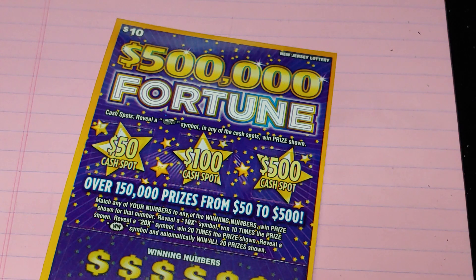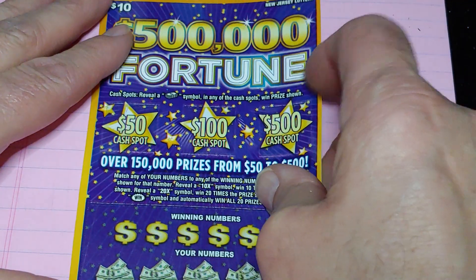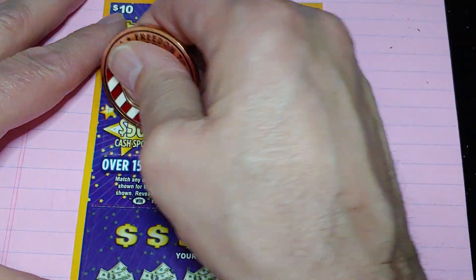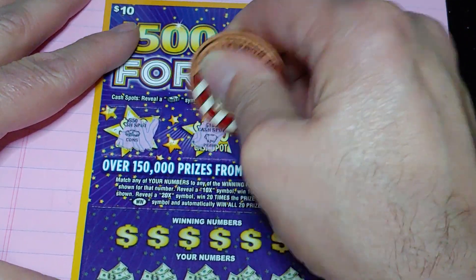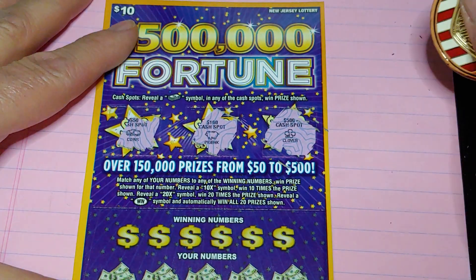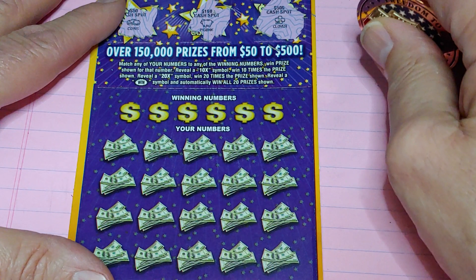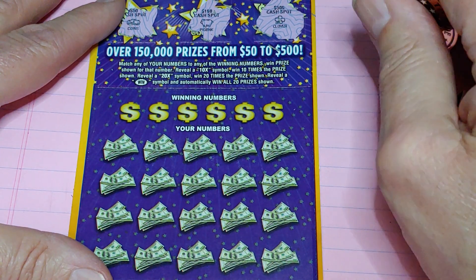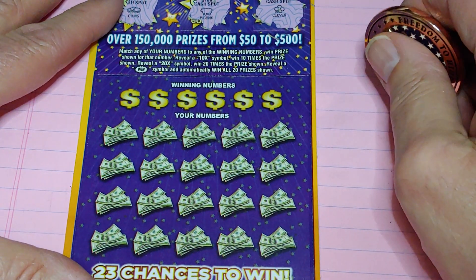Up next, the $500,000 Fortune. Let's go to the top bonus first: get a stack of bills and win 50, 100, or 500. We got a stack of coins, a piggy bank, and a clover — nothing there. Down at the bottom: match the number to the winning number, win that prize, or get a 5, 10, or 20 times multiplier, or get the win symbol to win all 20 prizes.